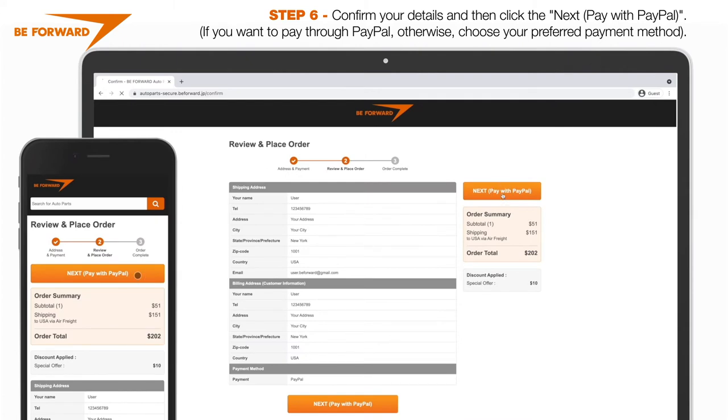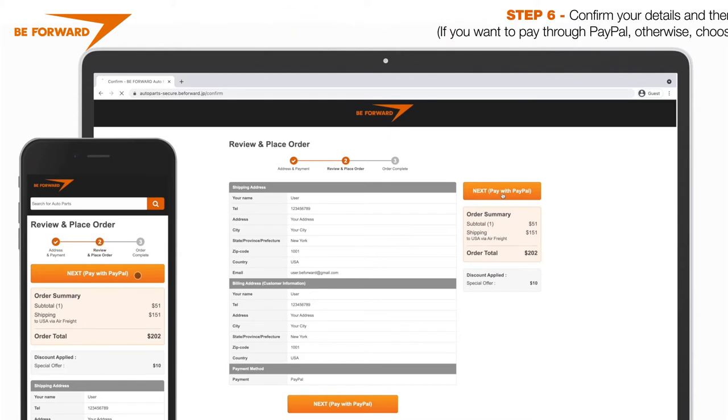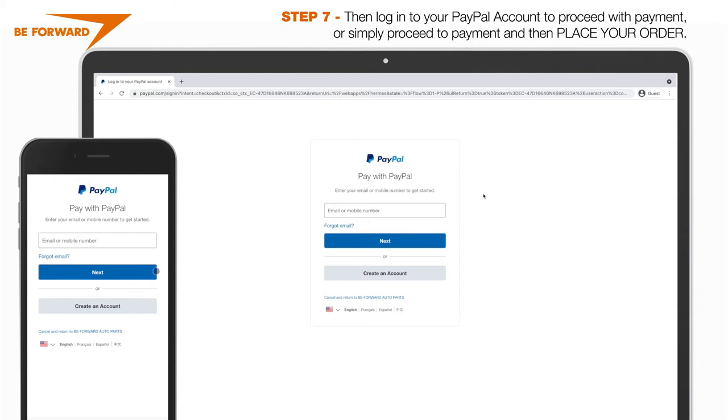If you want to pay with PayPal, otherwise choose your preferred payment method. Then log in to your PayPal account to proceed with payment, or simply proceed to payment and then place your order.